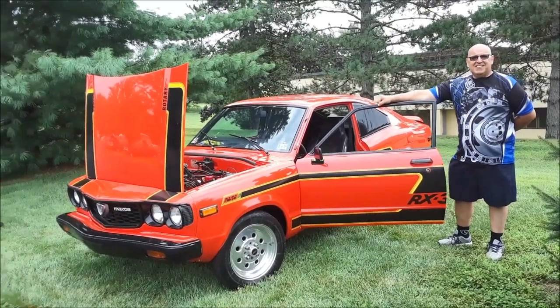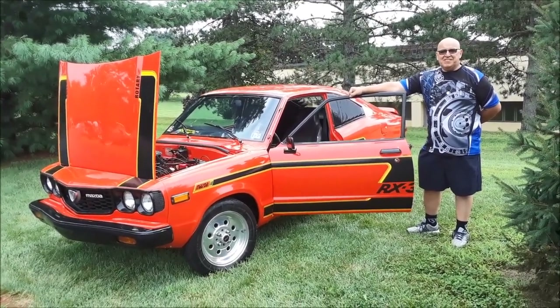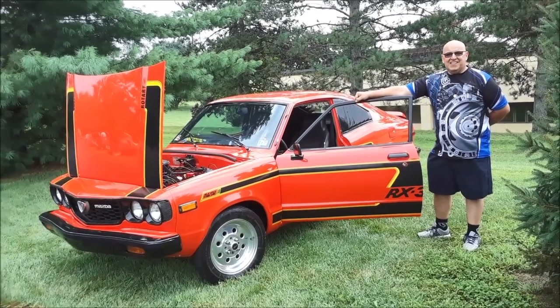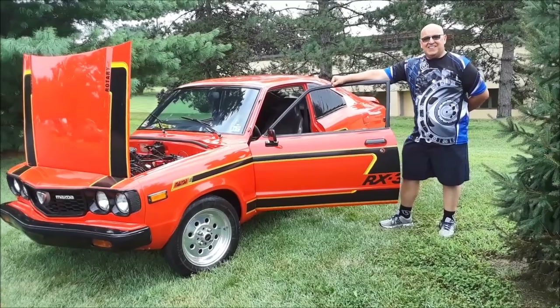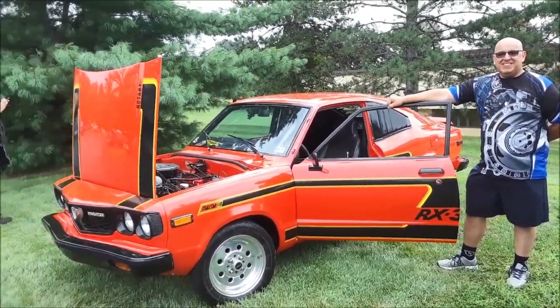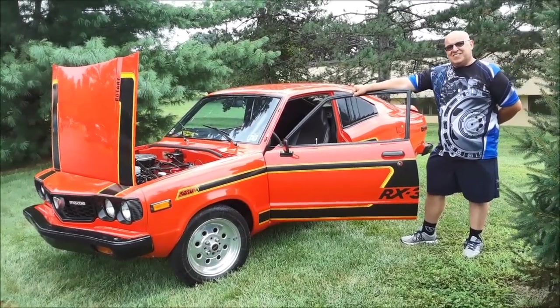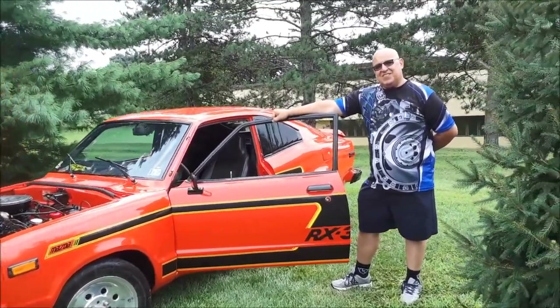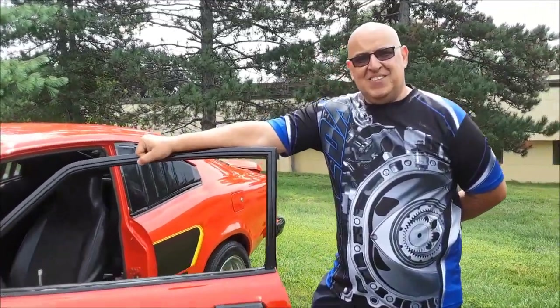This is Pam from NortheastWheelsEvents.com at the 2018 Eastern Tools Summer Classic. We're chatting with Alex. Alex has a '74 Mazda RX3 SP — the SP of course is all the doodads. The RX3 was one of the original Mazda rotaries, which is really pretty cool. Alex, how long have you owned this car?